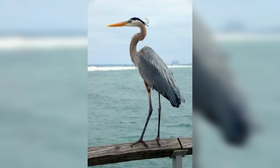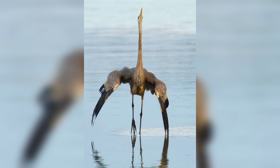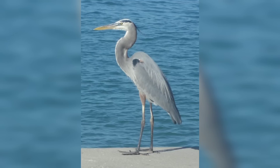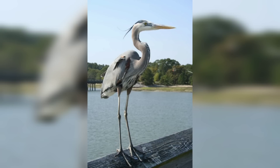We will explore various aspects of the Great Blue Heron including its physical characteristics, behavior, and social structure. If you are new to my channel, please subscribe. Now we will talk about its physical characteristics. The Great Blue Heron has a unique and easily recognizable appearance.